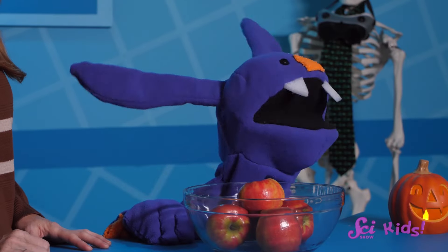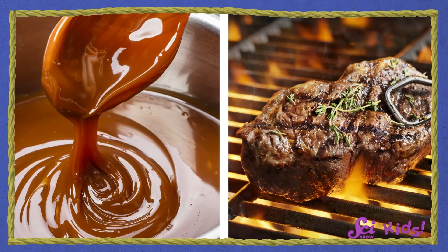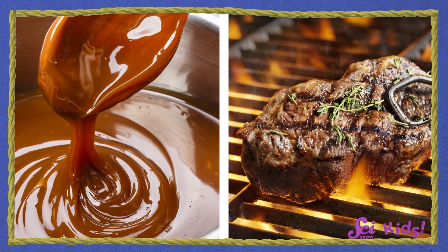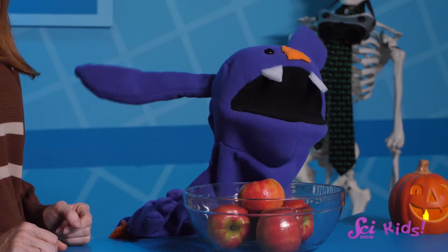There are lots of foods that turn brown when you cook them. Is that the Maillard reaction too? Yeah, that's right! The Maillard reaction can happen in lots of different foods, from caramel to big juicy pieces of barbecued meat. Alright, I'm convinced. Let's see it in action. Alright, let's make some caramel!